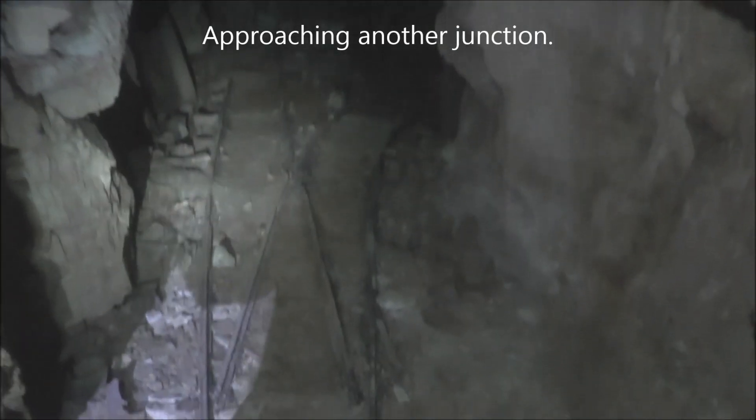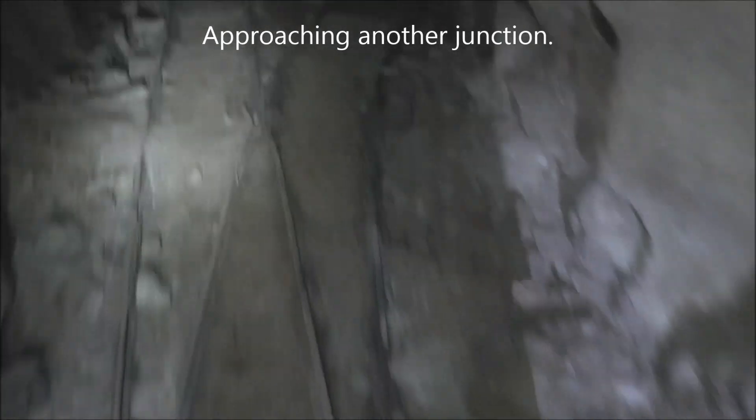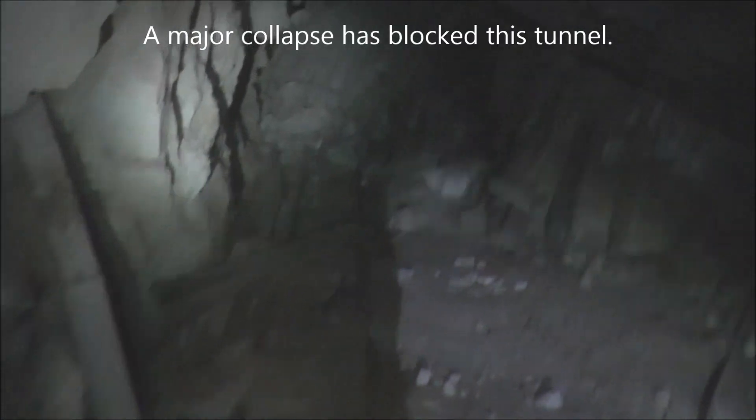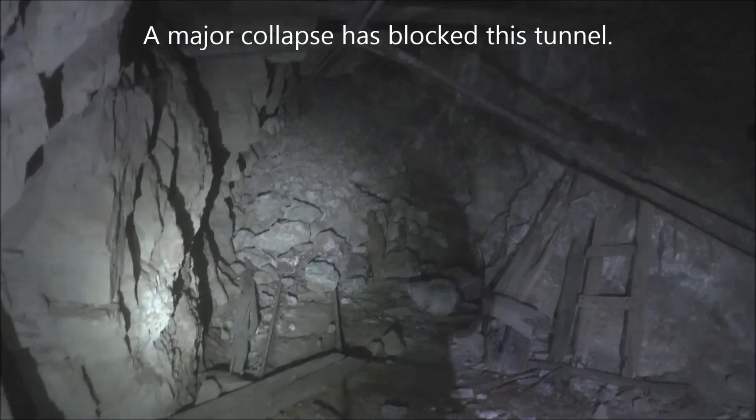We're approaching another junction. You can see the split here in the ore cart tracks right there. Straight ahead it looks like it collapsed and it's covering up the tracks.